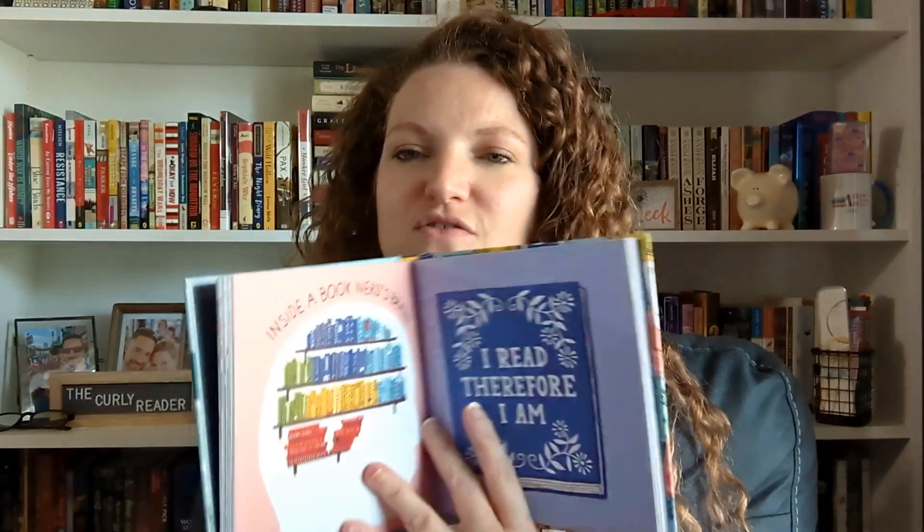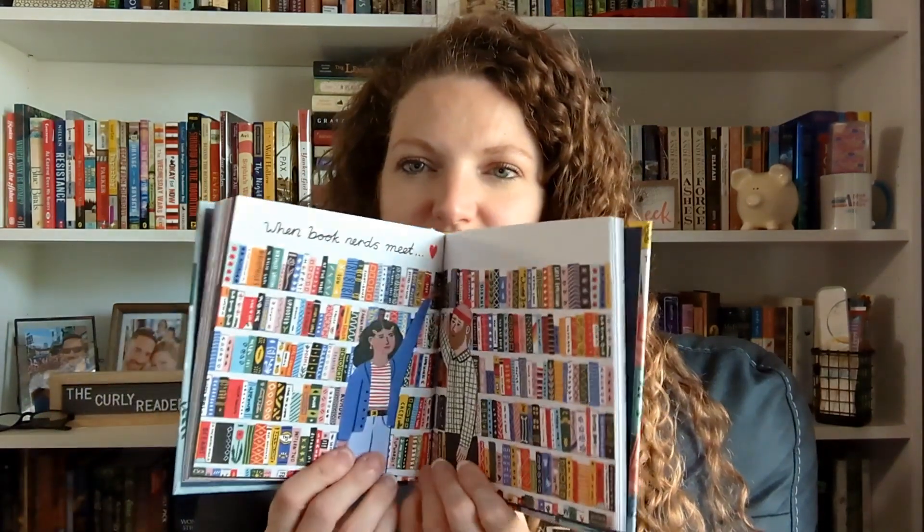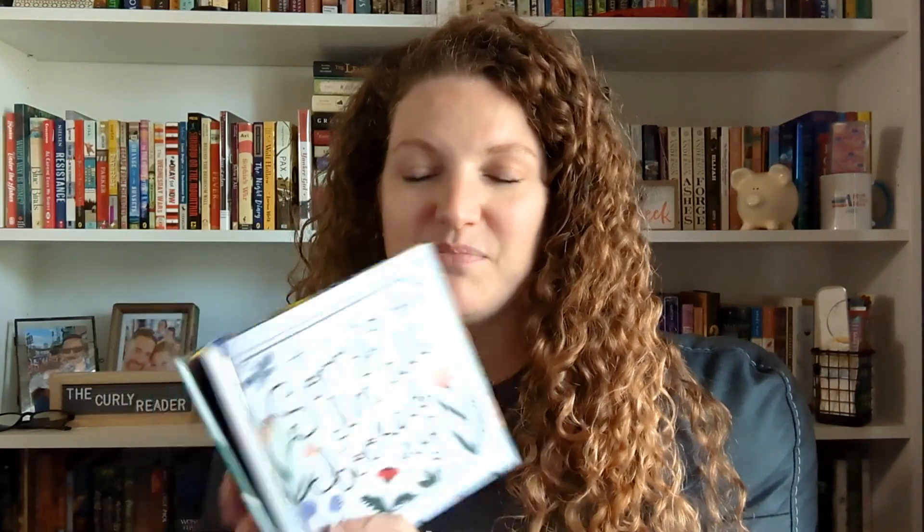Next let's get into books that I just bought new. The first is Book Nerd by Holly McGuire — it's a novelty book with fun things about being a book lover, like 'I read a book therefore I am' and 'when book nerds meet at the bookstore.' I got this because when I was in Madison with my book friends, I bought a puzzle with the same art style and loved it. When I went online and this popped up, I just had to have it for my shelf. Sorry, I'm all booked up — it's just so cute.